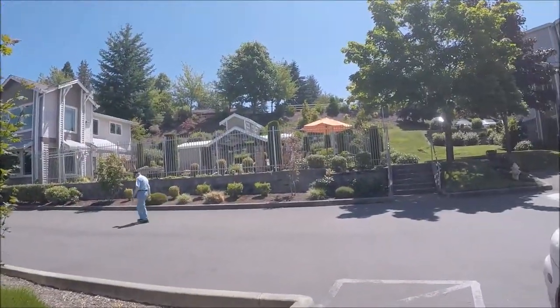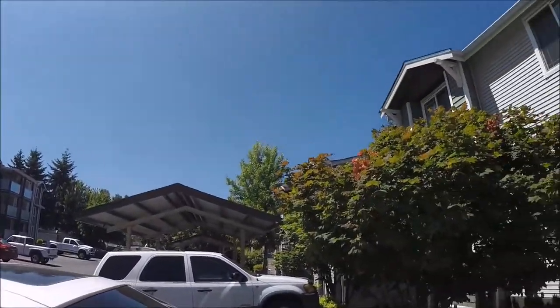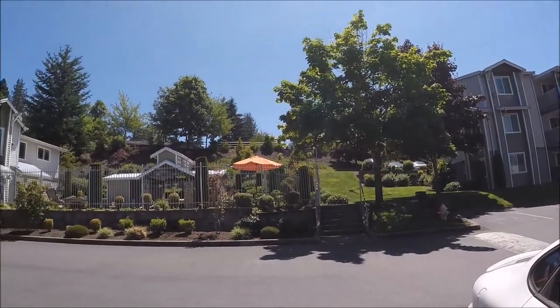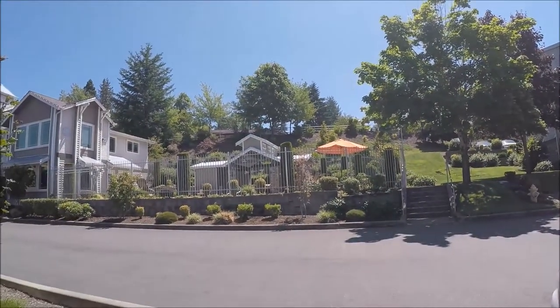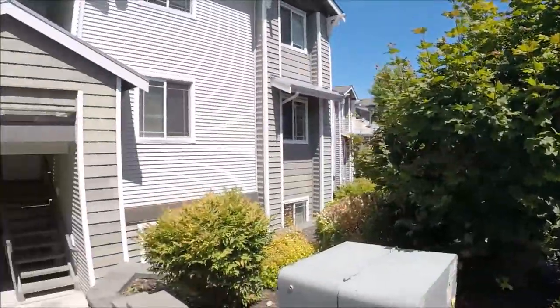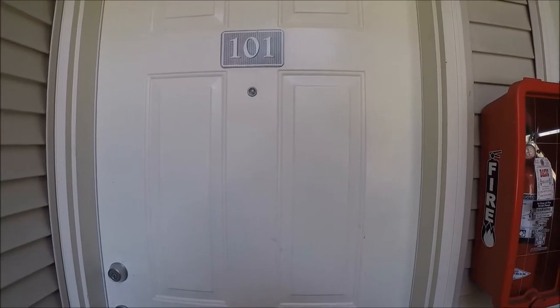Hi everyone, I promised a little tour of our apartment complex and this is where we live. Here's the community center and directly across from us right there is the pool. Then our apartments over here, so this is our front door.